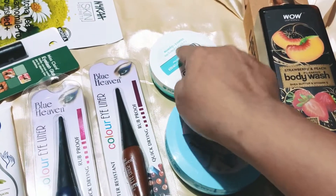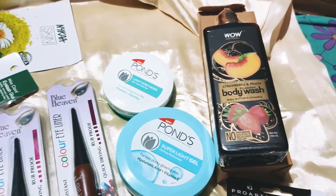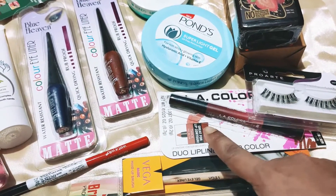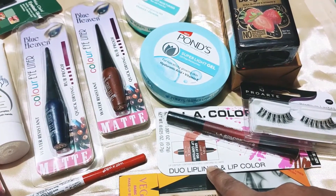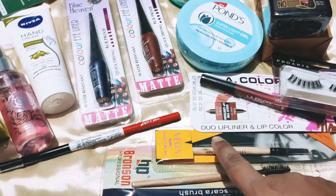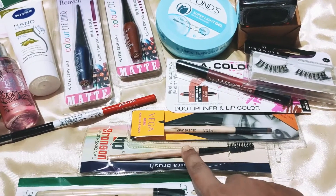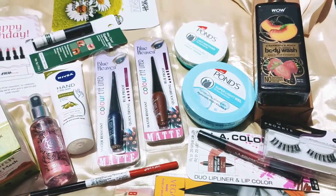Then I have the Pond's vitamin E plus glycerin, and then I have a Wow body wash. Then I have some falsies I wanted to try. This is the LA Colors — it has a lip liner on one side and a lipstick on the other side. And then I have some generic tools: this is a Vega gel eyeliner brush, this is a mascara brush, and this is the smudger brush.